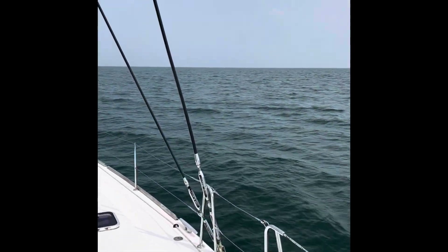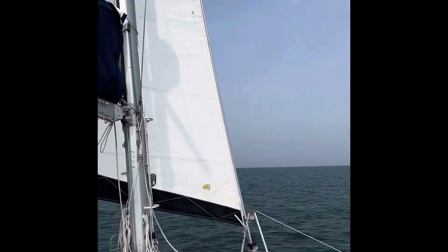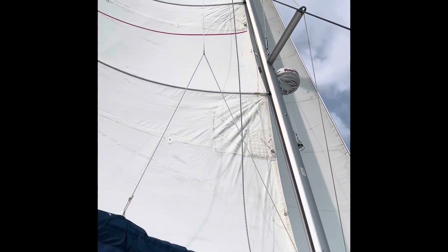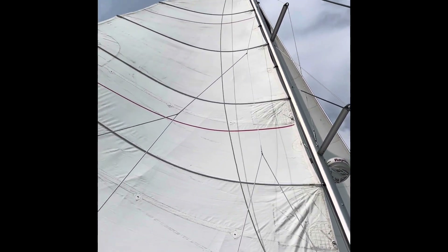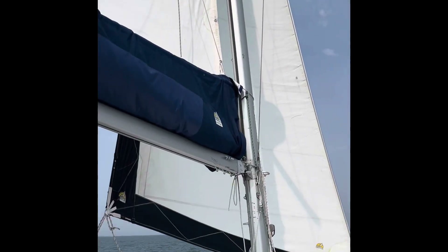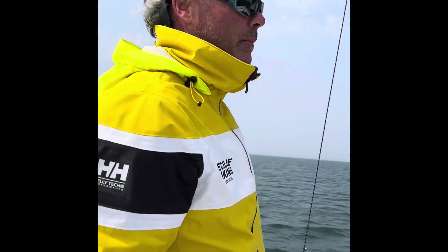Take you around. It's like 15 knots. We've got both sails up. Everything looks good. What do you think? Looks good.